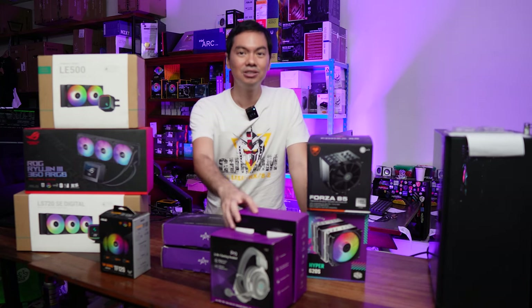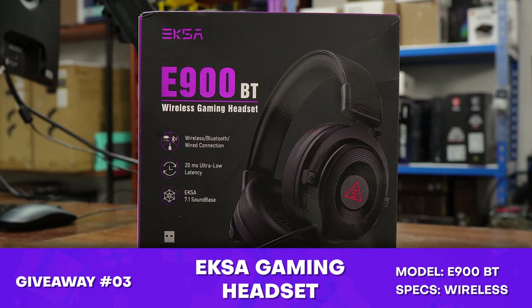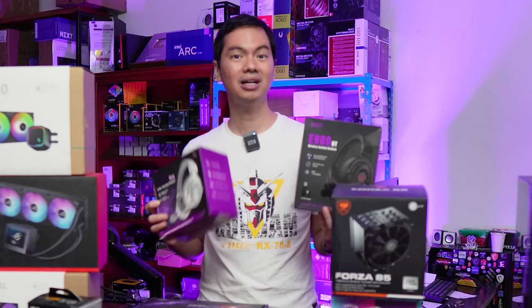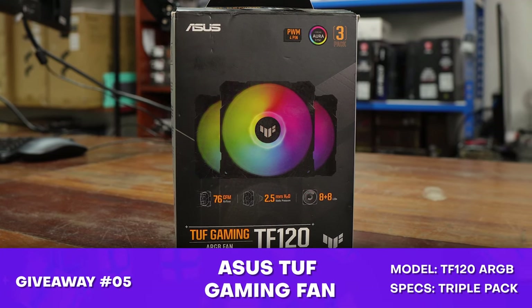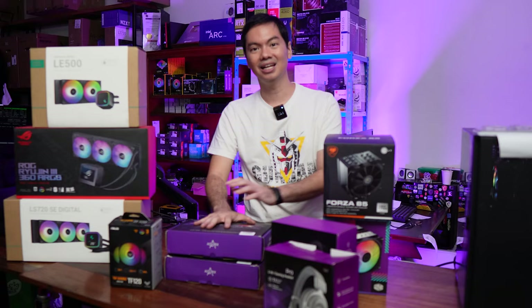We'll go through them briefly. These two EXA headsets we got for review — one is wireless and one is wired. Both are basically the same in terms of performance and not bad for what they are. Give away. RGB is life — and we're giving away a triple pack of RGB fans from ASUS.